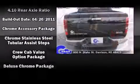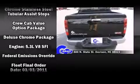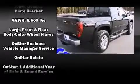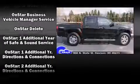Top features include a split folding rear seat, variably intermittent wipers, a rear-step bumper, an automatic dimming rear-view mirror, a bed liner, and power windows.